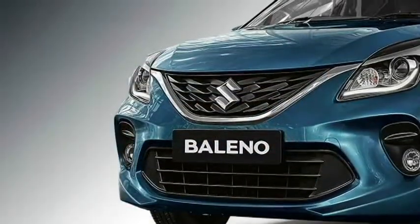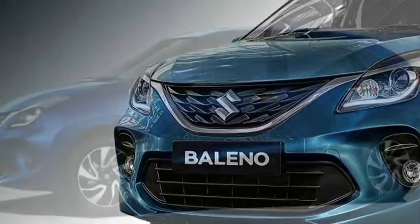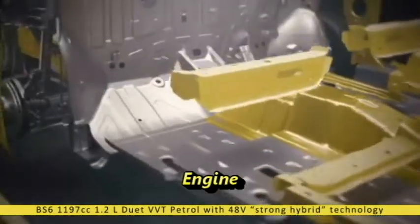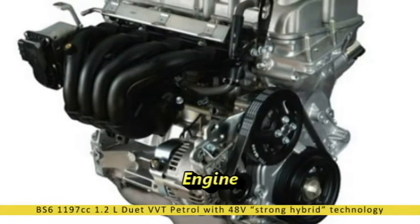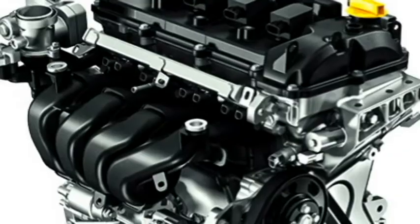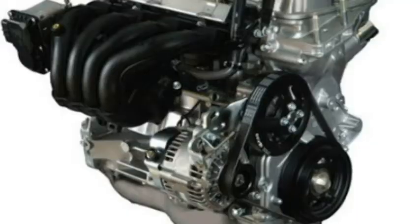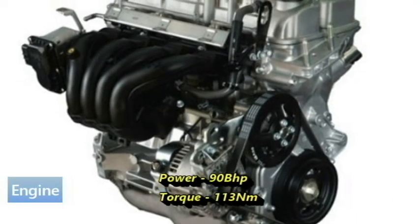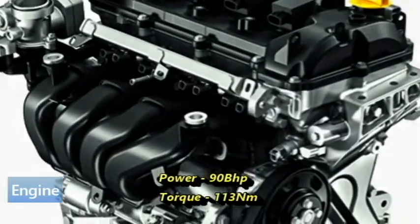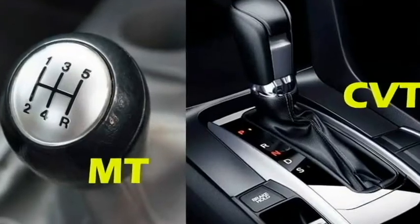The new Bellino is bolder, sportier and smarter than its predecessors. The new hybrid Bellino will get a BS6 compliant 1,197 cc 1.2-litre dual jet, dual VVT petrol engine along with new 48V strong hybrid technology. It has an integrated starter generator with a lithium-ion and a lead-acid battery that gives an enhanced driving experience. The engine can provide 90 bhp of power and 113 Nm of peak torque, and will be mated to an optional manual transmission or CVT gearbox.